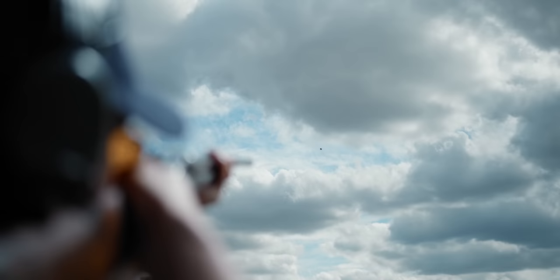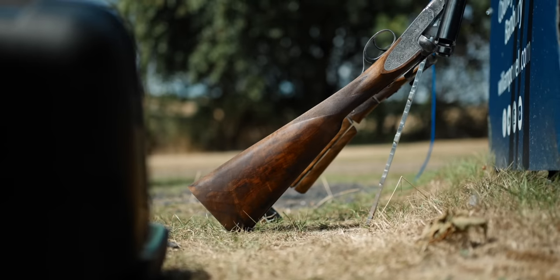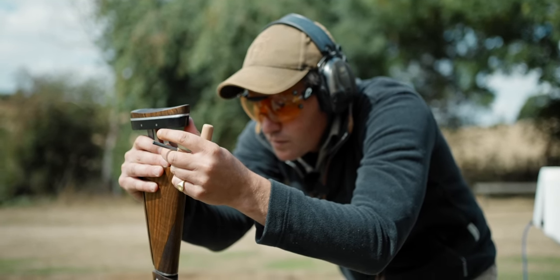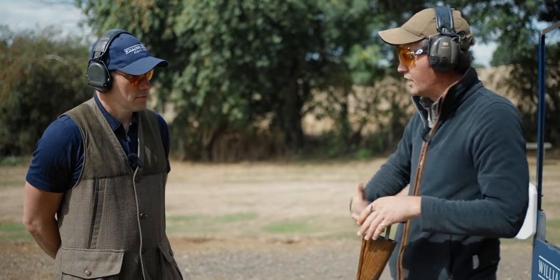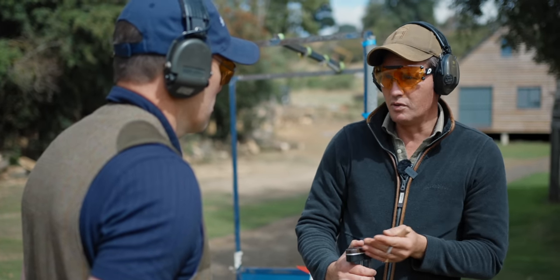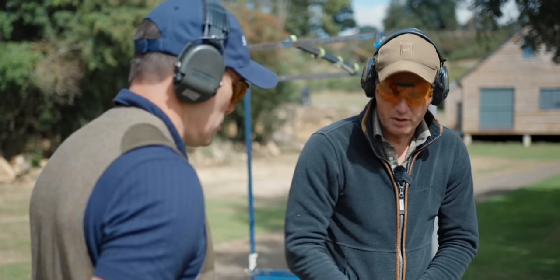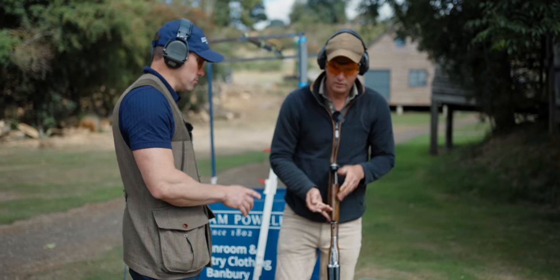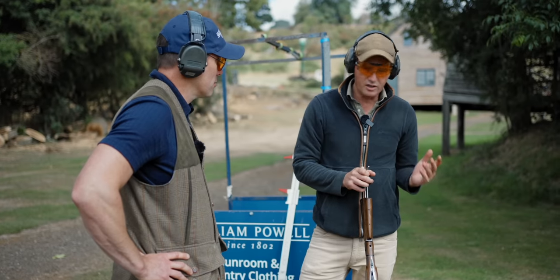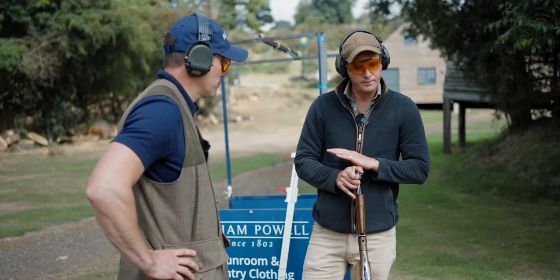Tom starts applying measurements — a length measurement and a cast measurement. Because of the way Andy stands and holds his shoulders, he won't need a weird or wacky cast measurement, though thickness of combs also affects things. The most important measurement is where your face and eye sit. You can shoot with a gun that's too short, too long, too much cast or not enough — but if you cannot see what you're shooting at, you've had it.